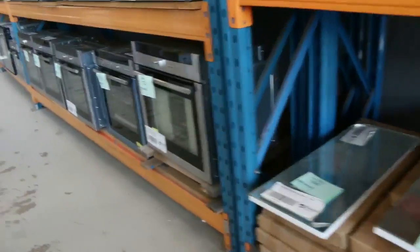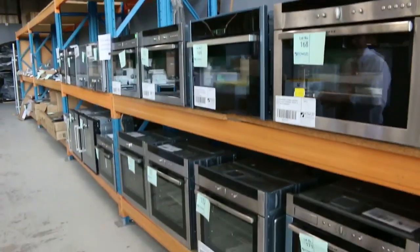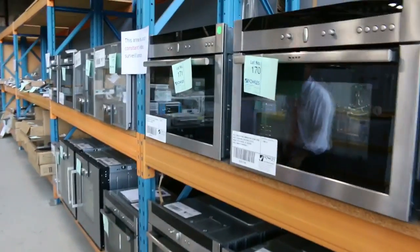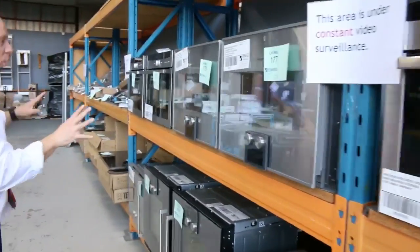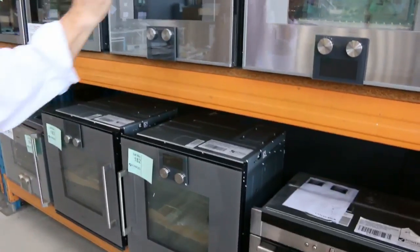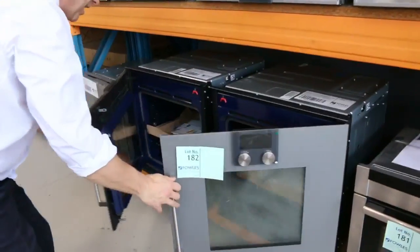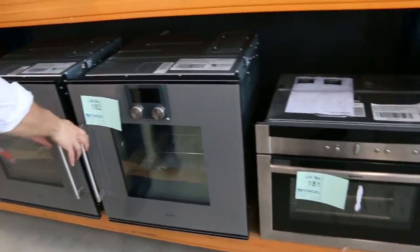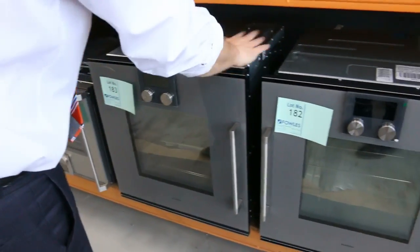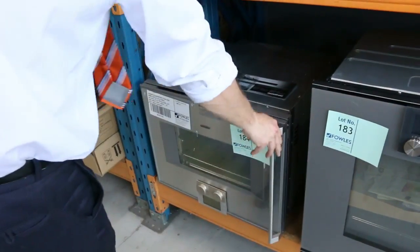And then have a look at this stuff — it's sensational. I've got Neff, which is the German brand, and also the very top of the range Gaggenau. The Gaggenau stuff sold out last week and they've sent some more in. There's a combination microwave, a combination steam oven, a couple of standard ovens — absolutely beautiful. The bidding gets going from around $500 or $600 on these, which are $6,000 to $8,000 ovens. There's another combination steam oven out of Gaggenau as well.